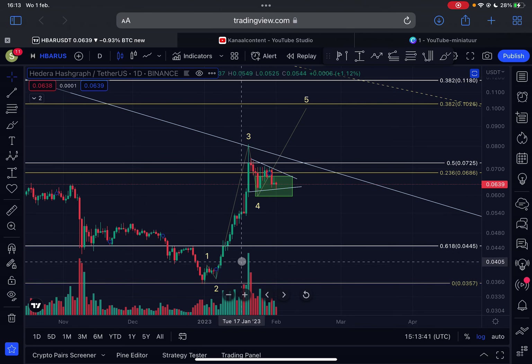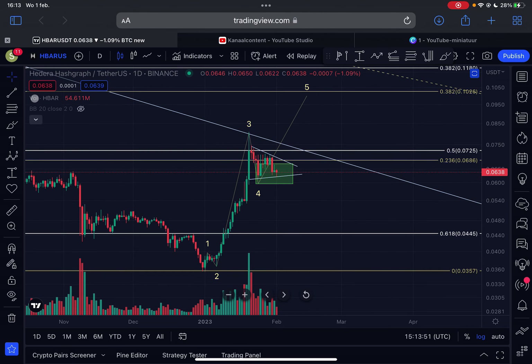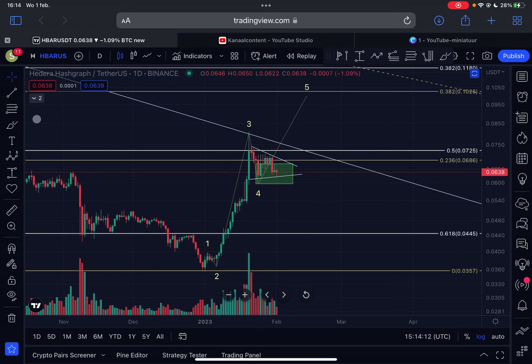On the way up we got a lot of increasing volume on the daily time frame, as you can see below, and in this correction we got decreasing volume. This is telling you that the trend is up and we can still expect higher prices very soon for HBAR. Looking at the daily Bollinger Bands, we can clearly see support from the mid-level, and we are still trading within the upper region — so according to this we are still bullish.